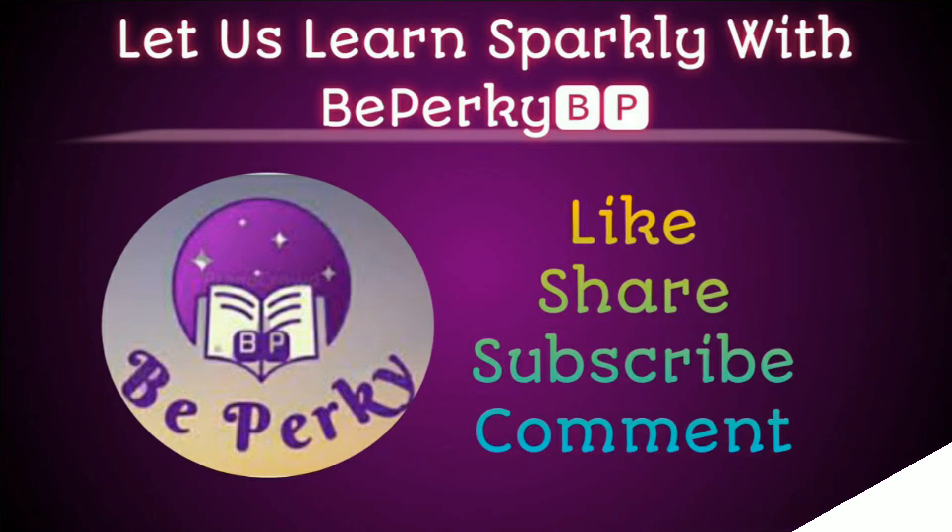Do like, share, subscribe, and comment. If you want me to make a video about any topic, just leave a comment. Let us learn sparkly with Beeper Key.